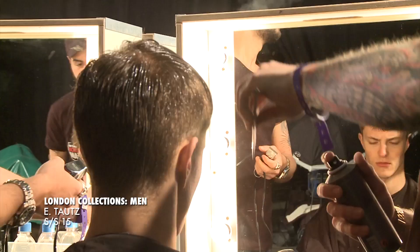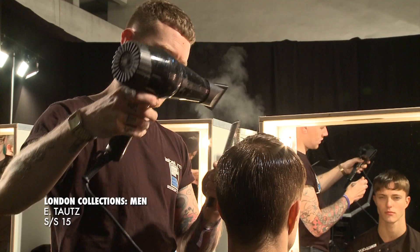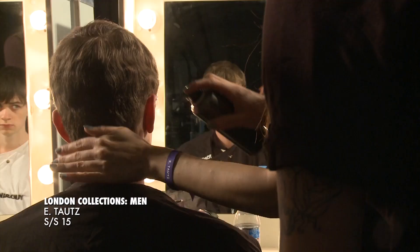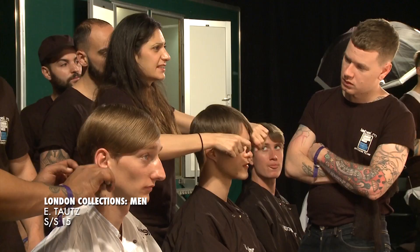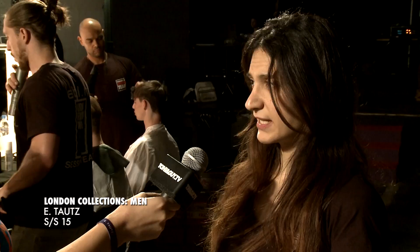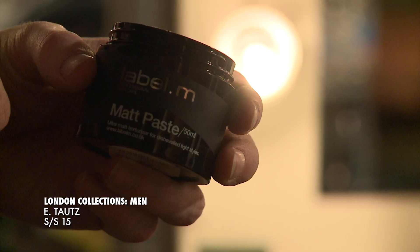That's why we're not working so groomed with the parting. So everything's becoming a lot more dishevelled, less formal from what we were seeing last year. The key product we've used is the Volume Mousse, working that on dry hair to build up a really coarse powdery finish to the hair. And then we use hairspray just to keep the shape narrow.